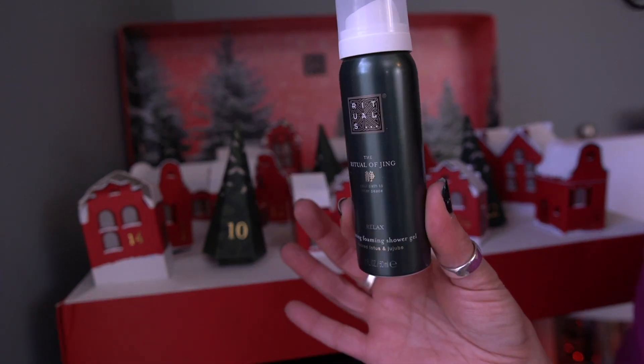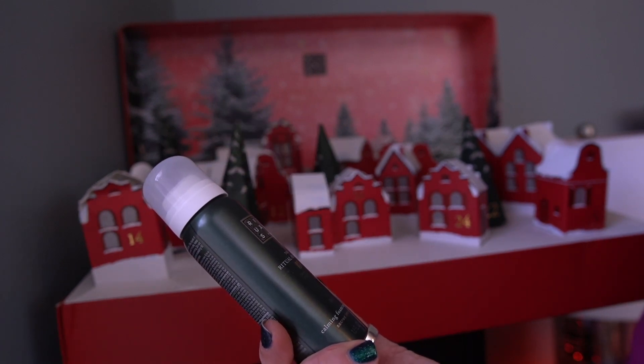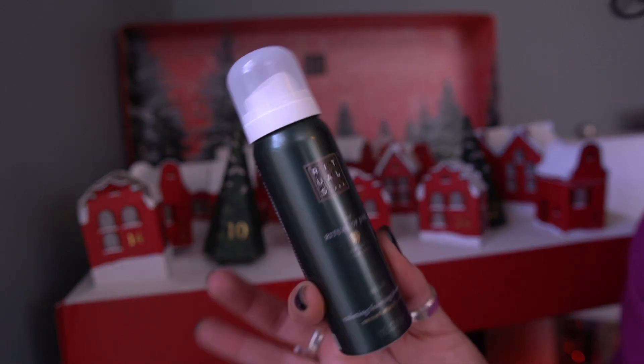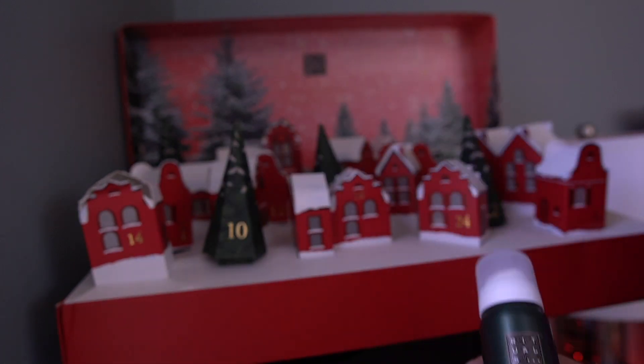We have this guy and this is another foaming shower gel. I am so intrigued by this product. This one's the Calming Foaming Shower Gel in Sacred Lotus and Jujube. These are 50 mils, so pretty a decent amount of product. Very exciting.